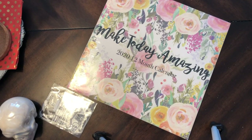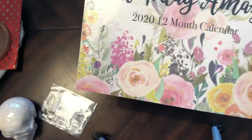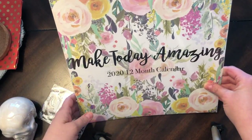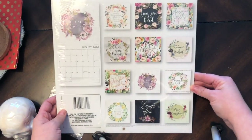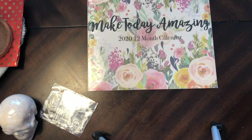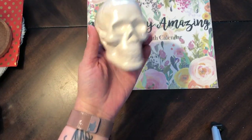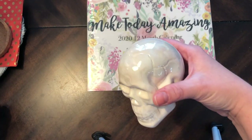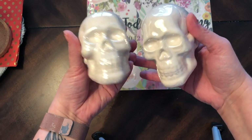I went to Dollar Tree and Hobby Lobby. At Dollar Tree I only spent like twelve dollars, didn't get a lot. Got some organization for my drawers in my kitchen, but I did get this calendar for my craft room — I thought it was really pretty. And this is not a Dollar Tree I usually go to, so these are new to me. Look, they're like iridescent — they had black iridescent but I got two white ones.